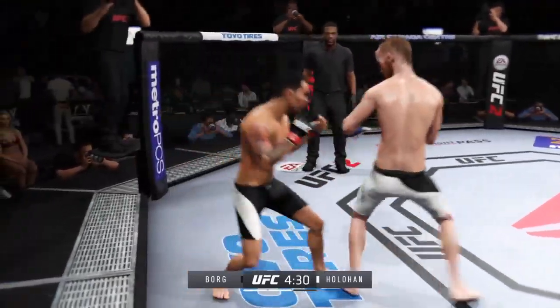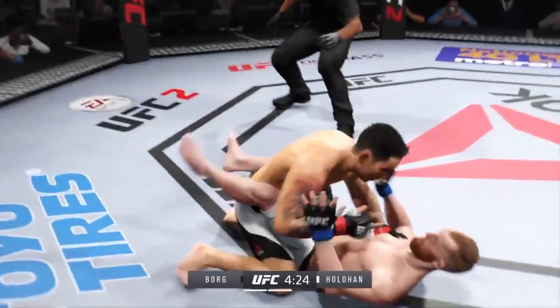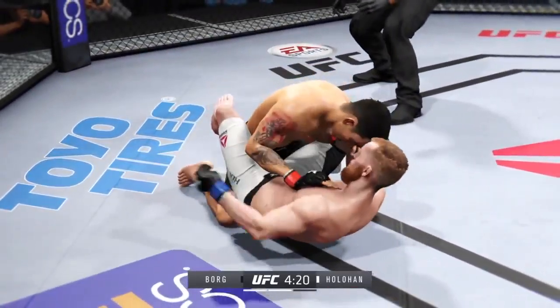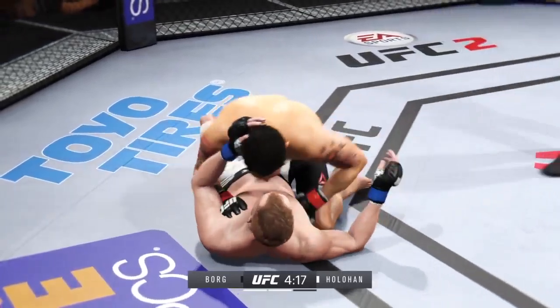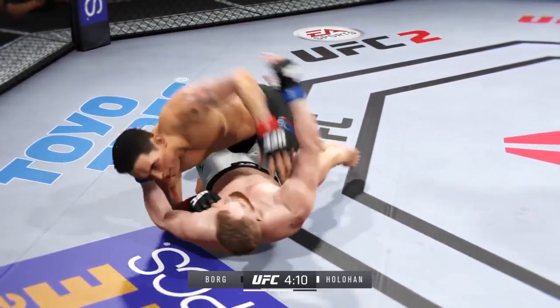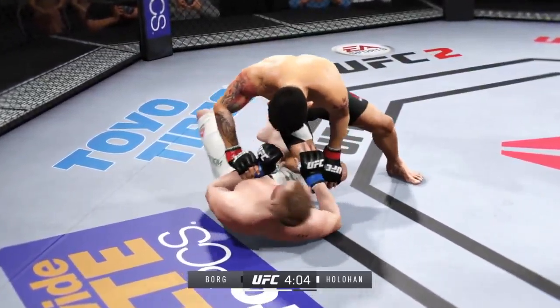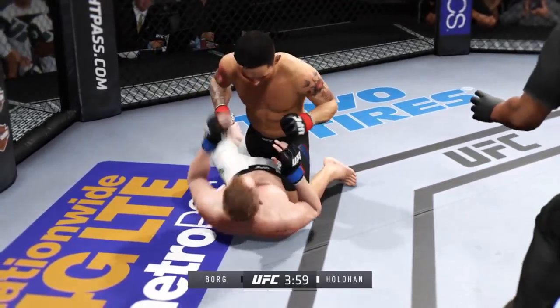Round two. There were a couple of good moments in that first round — that was a decent first round. It looks like they're just starting to find each other's range and timing. Nice left hook to the body, he really turned that over well. He continues to score with his strikes. Huge kick to the midsection.